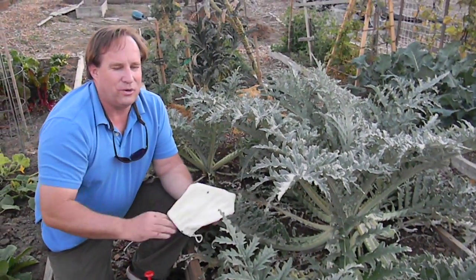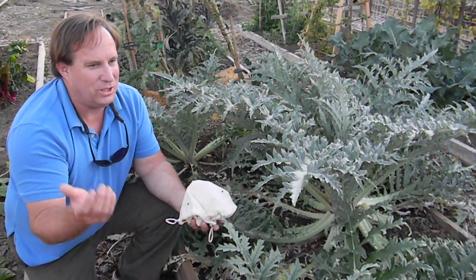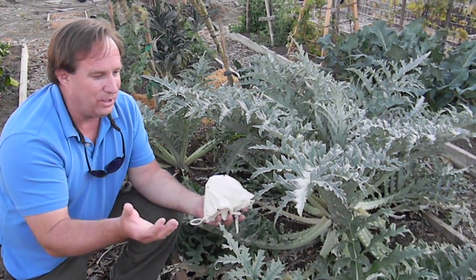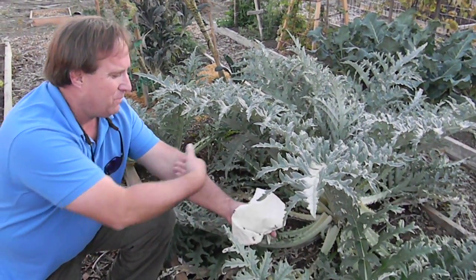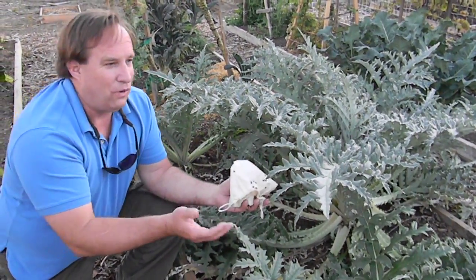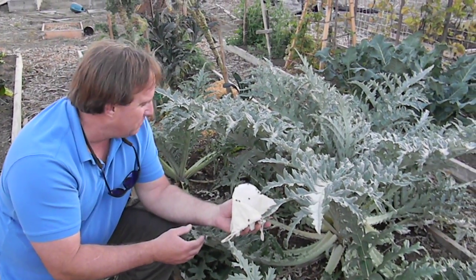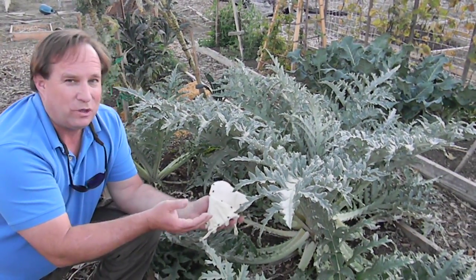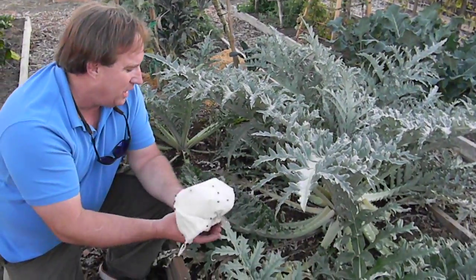Hi, this is Chris from the Ladybug Company. If there's one plant that just gets massively infested with aphids and is particularly good to use lady beetles on, it is artichokes. In the fall in California, it's a big time for artichokes, and a sure sign that your artichoke plants have a small but growing aphid population is...